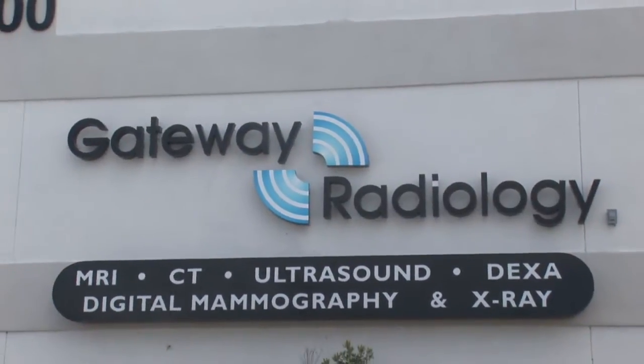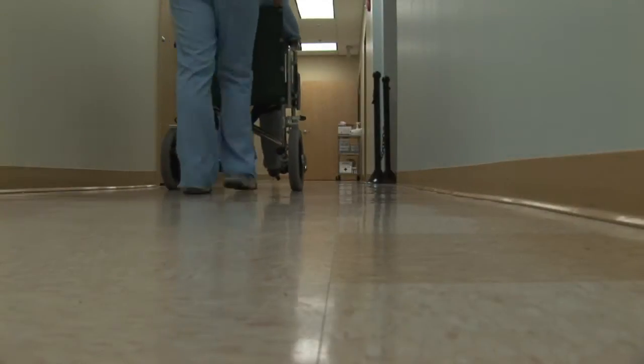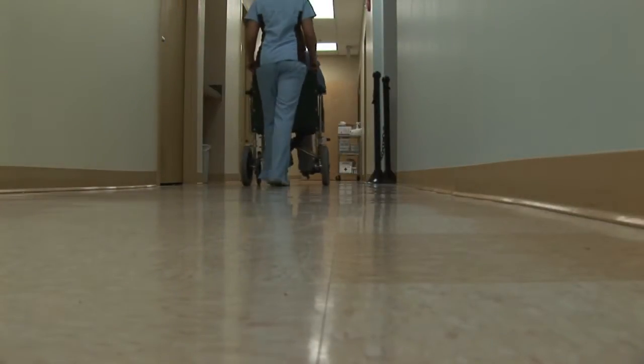Hi, I'm Ray with Gateway Radiology in Pinellas Park, Florida. The question is, what are the risks of x-rays? The risk of having a diagnostic x-ray done are minimal at most.